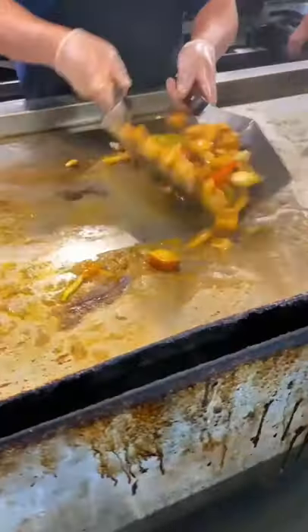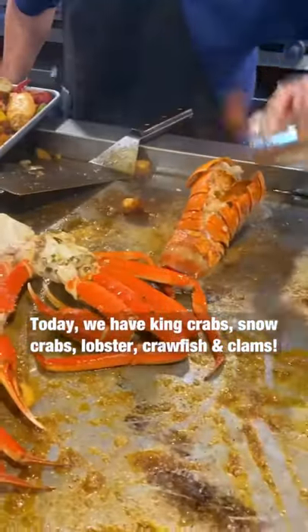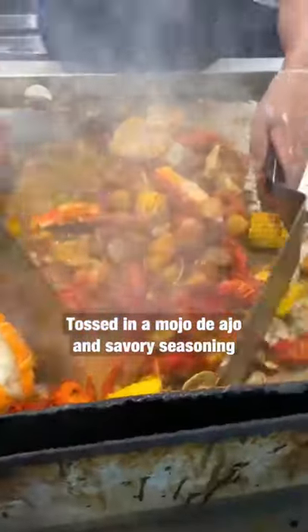First, they flash boil the seafood, sear the veggies on the flat grill, then add all the seafood. Today, we have king crab, snow crab, lobsters, crawfish, and clam tossed in mojo de ajo and savory seasoning.